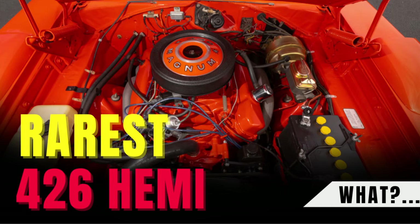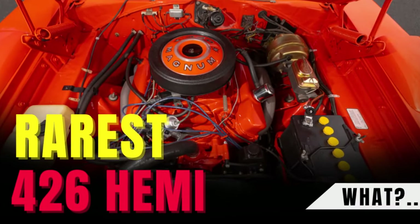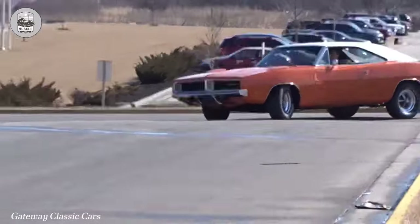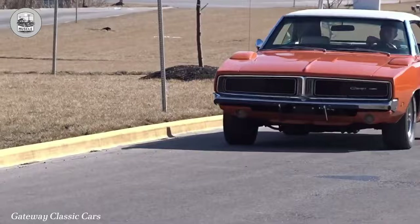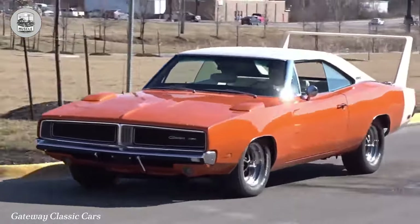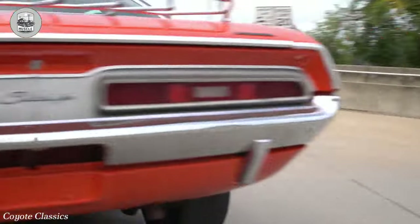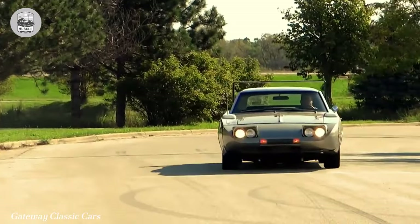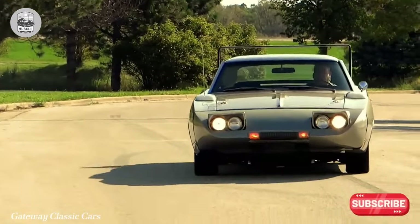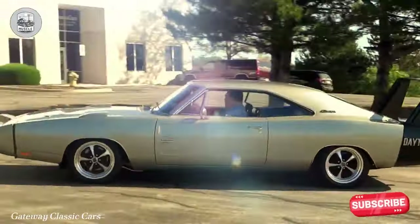Rarest Hemi-Powered B-Body Mopars Ever Built. The Chrysler B-Body Platform was the cradle of classic Mopar muscle, dominating the streets in the late 1960s and early 1970s with Dodge Coronets, Chargers, Plymouth Satellites, and Roadrunners. While E-Body rides like the Dodge Challenger and Plymouth Barracuda were formidable, B-bodies were the essence of mid-size Mopar muscle.